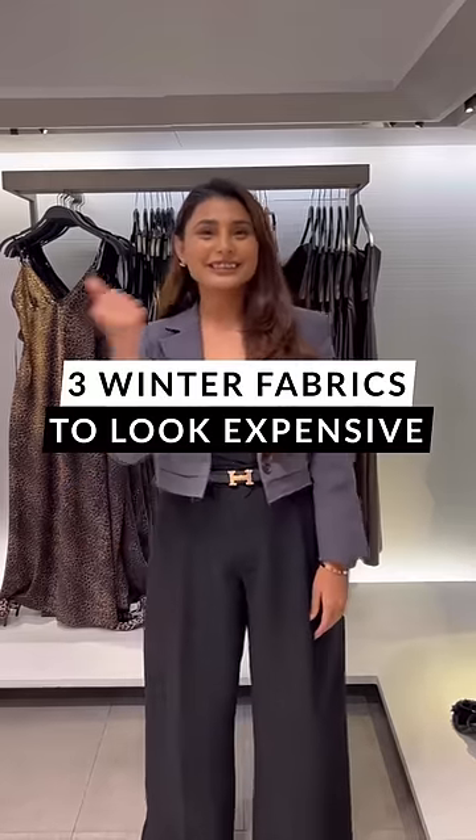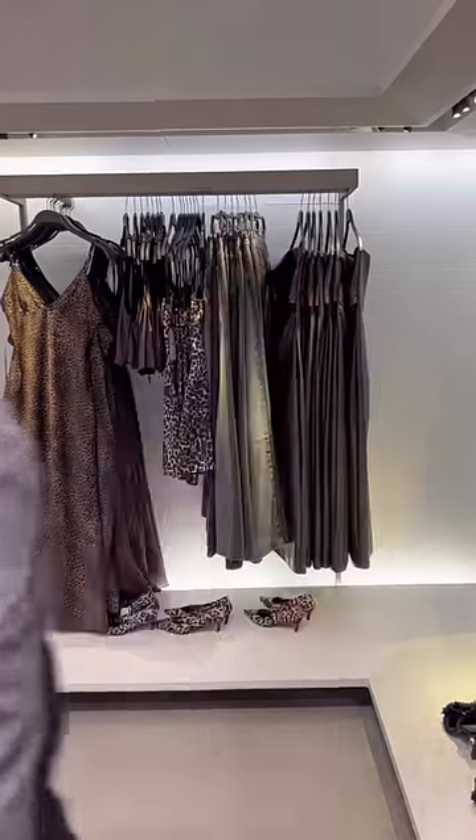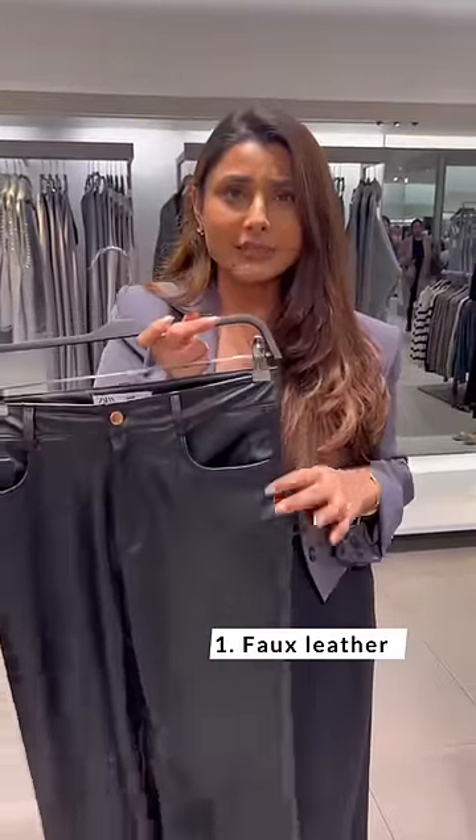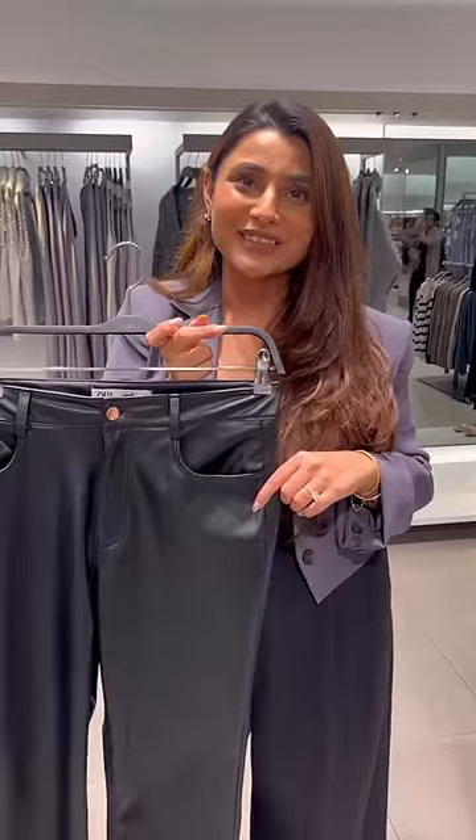Three winter fabrics that will instantly make you look classy and expensive. Number one has to be fall leather. I personally love this fabric — it's gorgeous and can instantly make you look elevated.